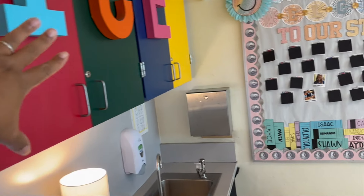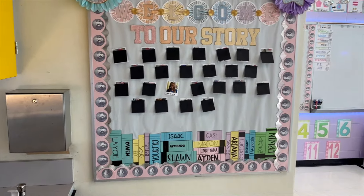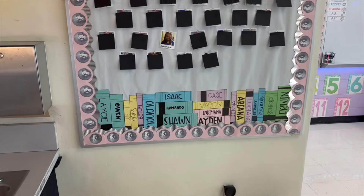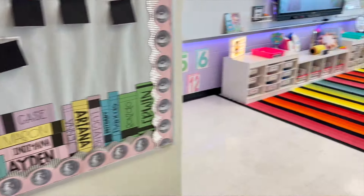Everything is always organized and labeled because that is my style. I think this one has cleaning supplies — both of these have cleaning supplies. This is our class story, so it has our names with books on it, and those are my kids' pictures. They look something like this — that's the reading coach; she doesn't mind, she's been in my videos before.